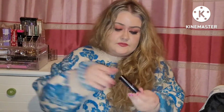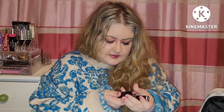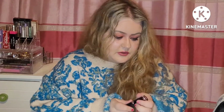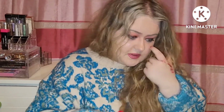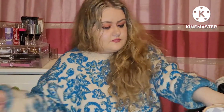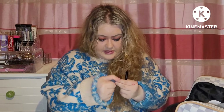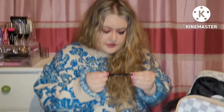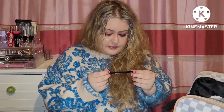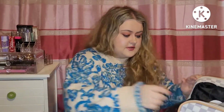Wet n Wild Lipstick in Sandstorm, which is a nude shade. Another Sleek Lip Shot — a red one this time, in Corrupted. Then we have Soft Matte Lip Cream by NYX in Abu Dhabi — I love that shade, real nude. And we have the NYX Truffle Lip Pencil — those two go really well together.